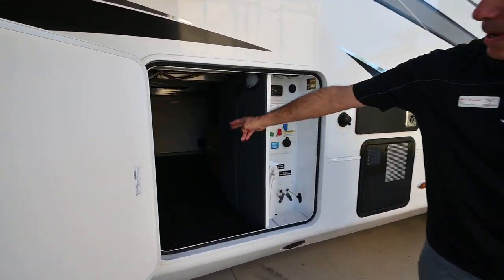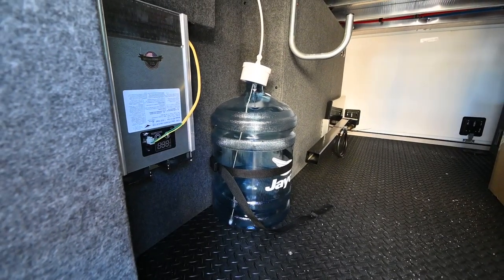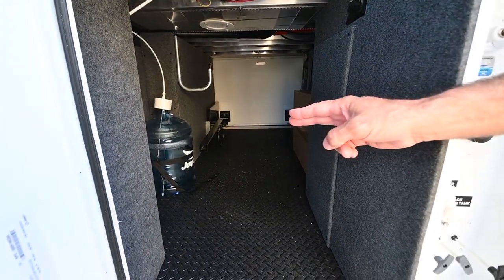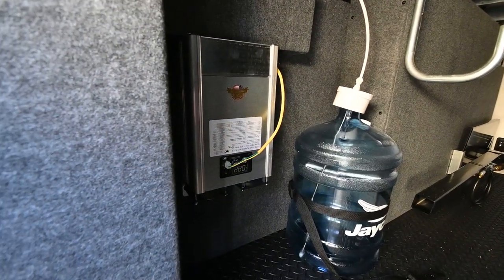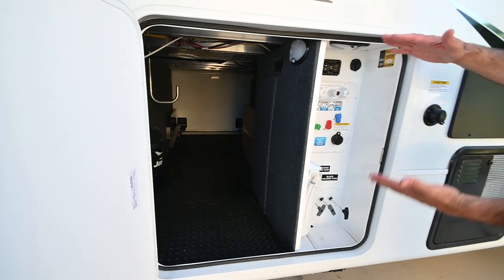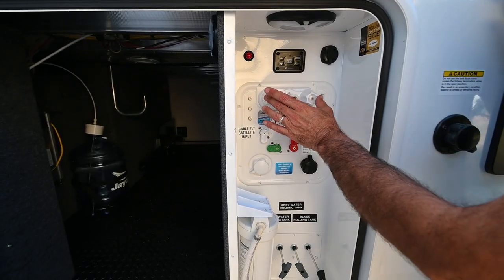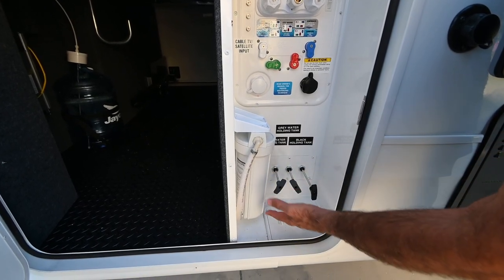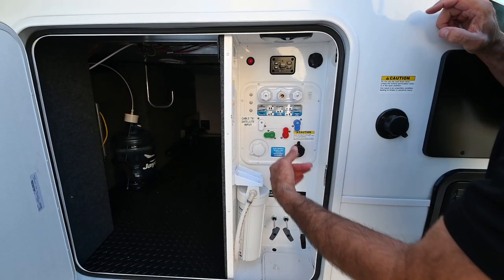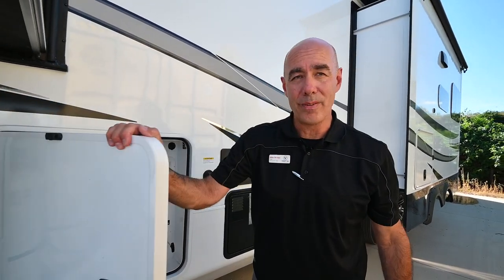Looking in here, we've got a nice pass-through storage that goes all the way through to the other side. There's a five-gallon water bottle that's supplying water to your island spigot inside as well as your residential fridge. You've got an 1800-watt pure sine wave inverter, providing inverted power to the outlets next to your bed and other locations. Nice clean storage, and this is climate controlled. This is what we call the wet bay — it's where the wet stuff goes. You've got your hot and cold outdoor shower, your whole house water filter, and valve controls, all nicely labeled. Climate controlled, so if you're camping in super cold temps, this area receives heat to keep everything thawed.